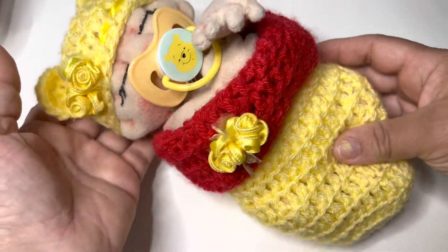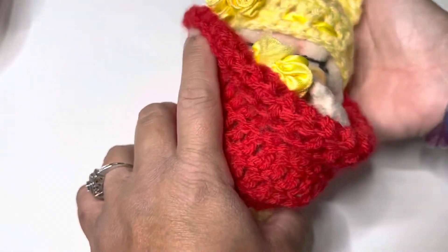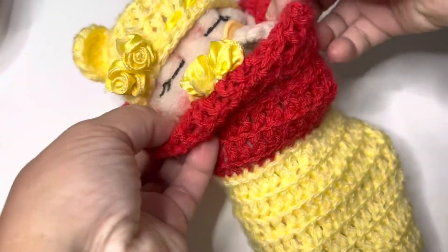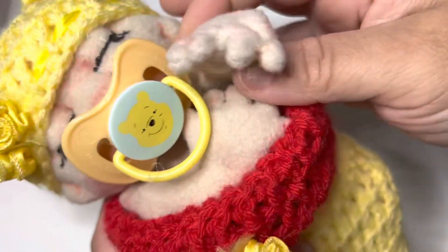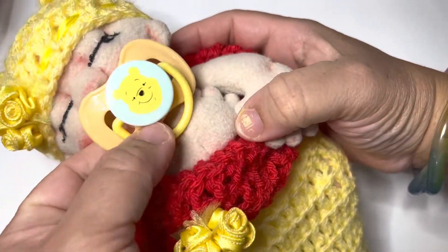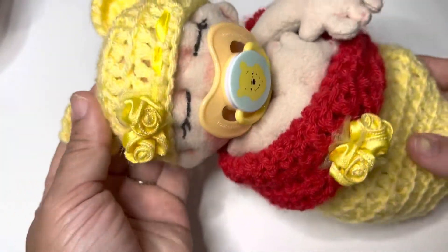She has this crocheted little baby cocoon that I made, and you can fold it up if you want to keep the baby more snug like a bug in a rug. She also has this cute little Winnie the Pooh pacifier that is removable — so stinking cute — and a little crocheted baby hat.